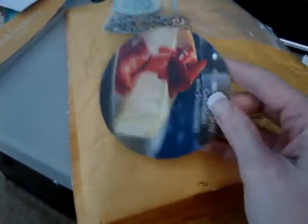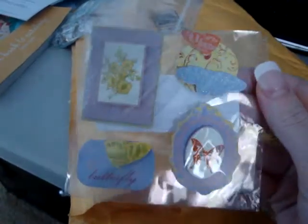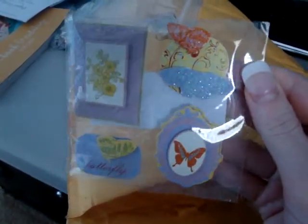How funny — she knows that I keep these, so she sent me a coaster. And we got some dimensional stickers. Pretty. Love the butterflies.